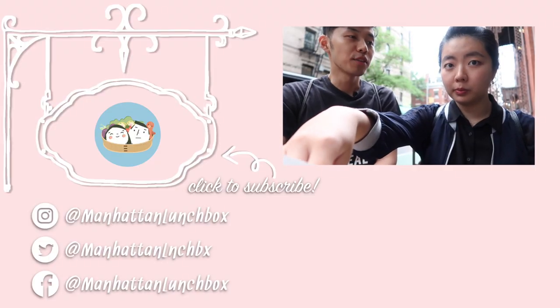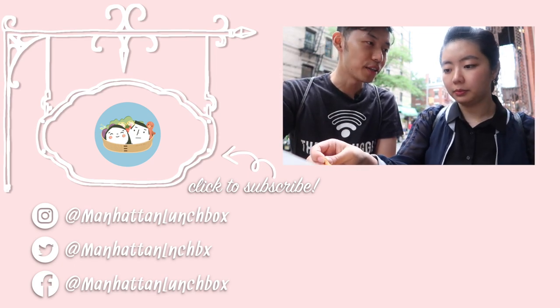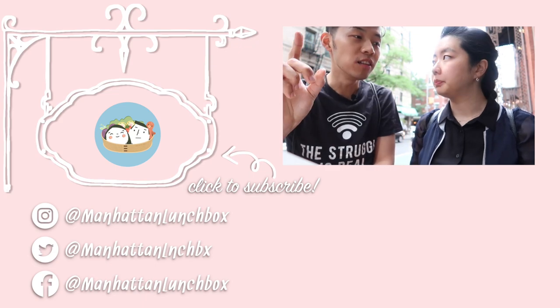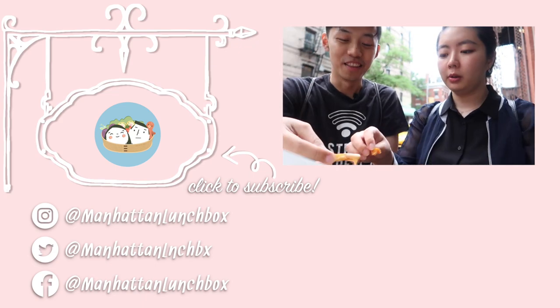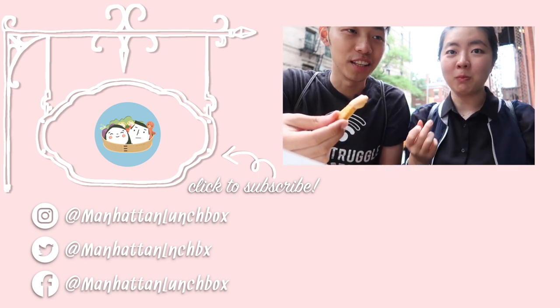If you love fries as much as I do, when you're in New York City, you have to try out this place. If you like this video, please don't forget to click the subscribe button — bye-bye! Olivia, let me ask you a question: since this is Belgian-style fries, what are the official languages of Belgium? Hint: there are three. There's no Belgian or Belgianese?